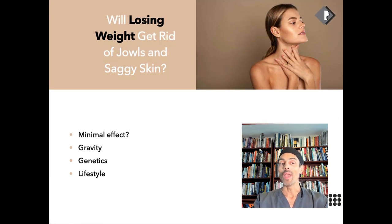Will losing weight get rid of jowls? It's going to have a minimal effect. The changes around jowls — the effects of aging, gravity, and genetics — none of these can really be restored by weight loss alone. Weight loss can make a difference to the neck by reducing superficial fat there, but it doesn't tend to affect the jowl area because these changes are related to gravity and facial aging.